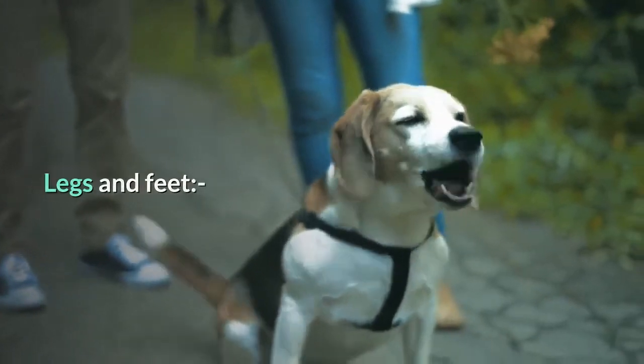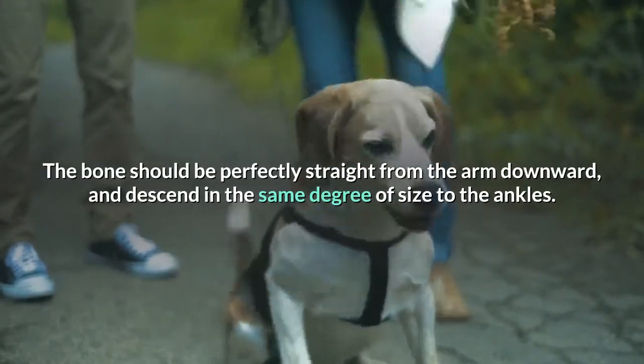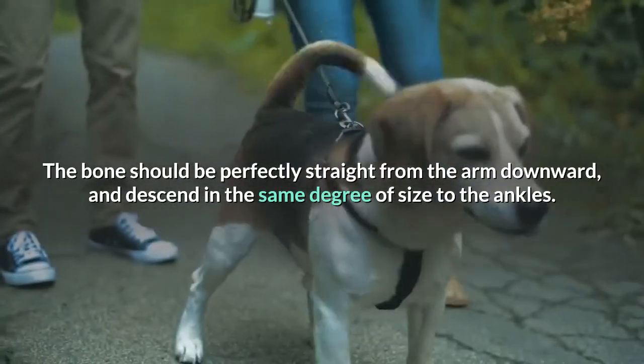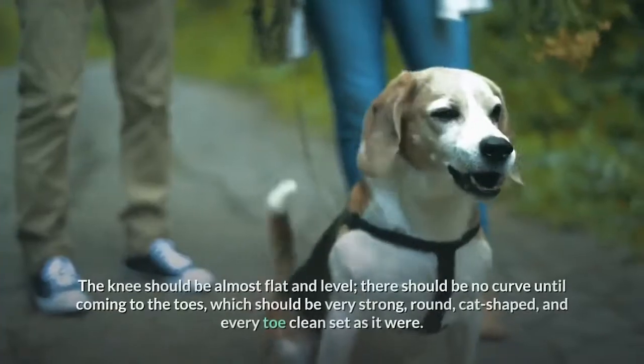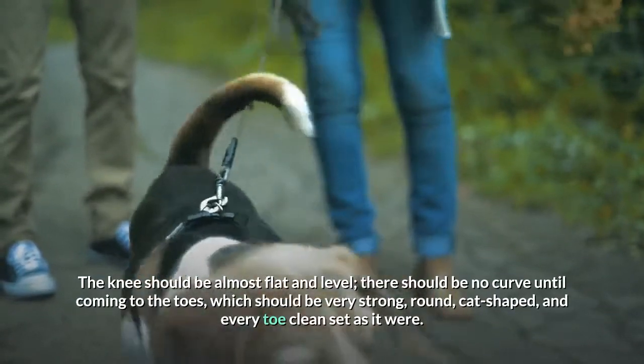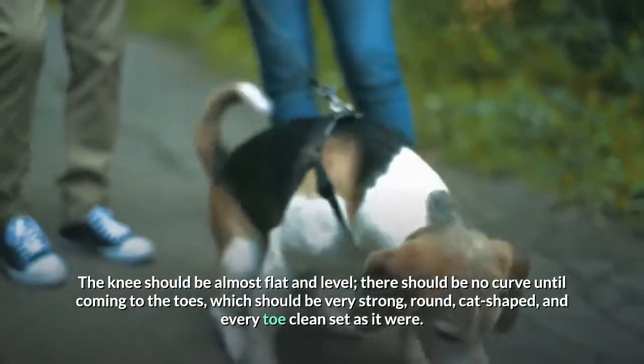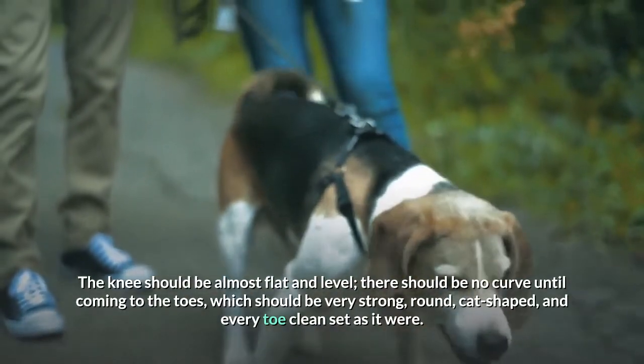Legs and feet: The bone should be perfectly straight from the arm downward, and descend in the same degree of size to the ankles. The knee should be almost flat and level, there should be no curve until coming to the toes, which should be very strong, round, cat-shaped, and every toe clean set as it were.